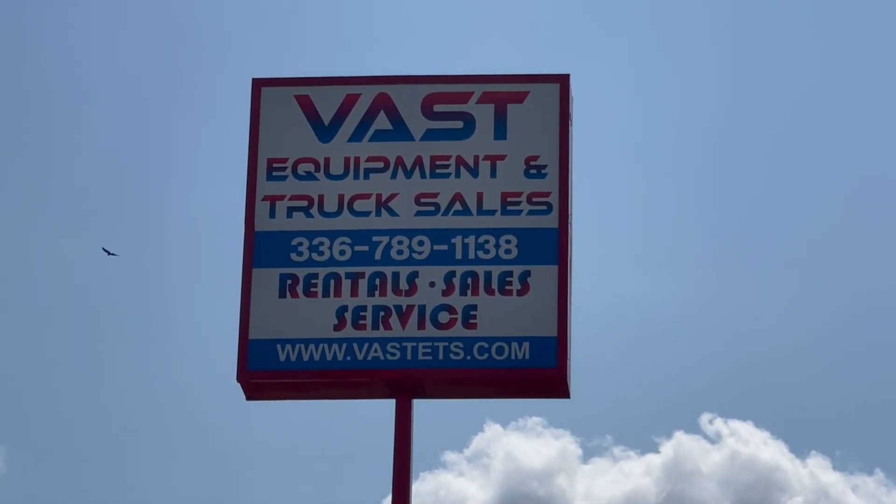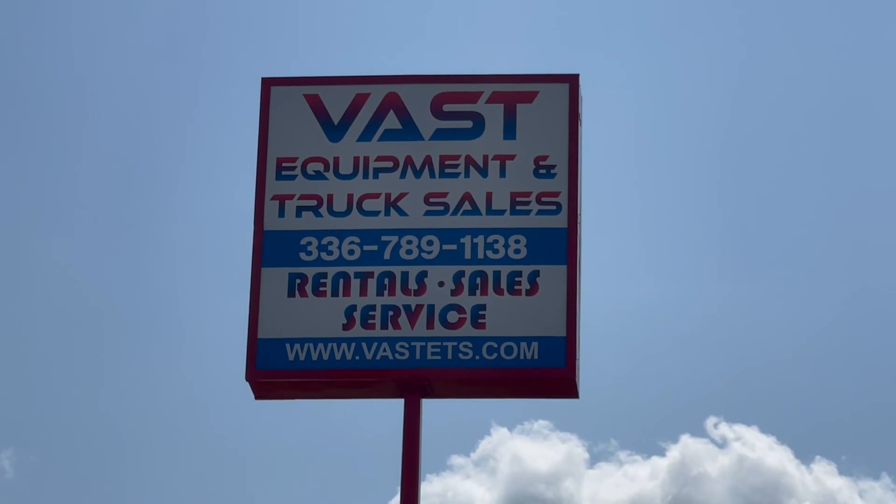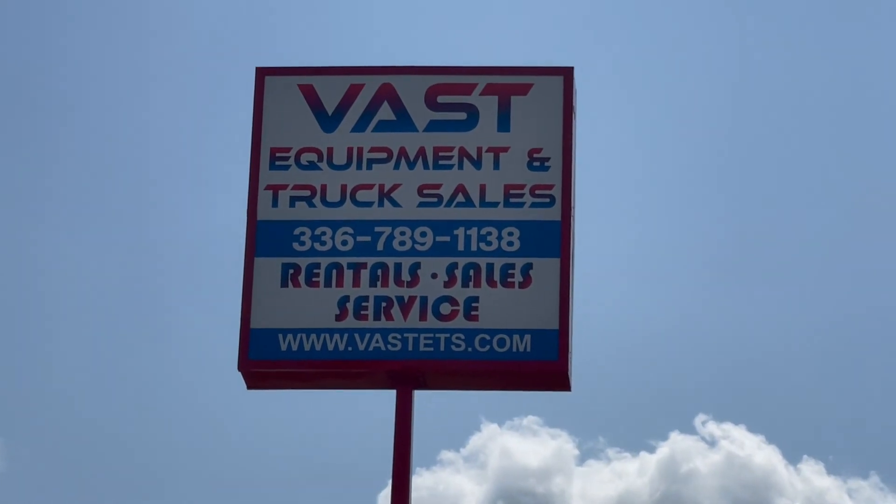We look forward to helping you here at Fast Equipment and Truck Sales with all your truck, equipment, and rental needs. Thanks and God bless.